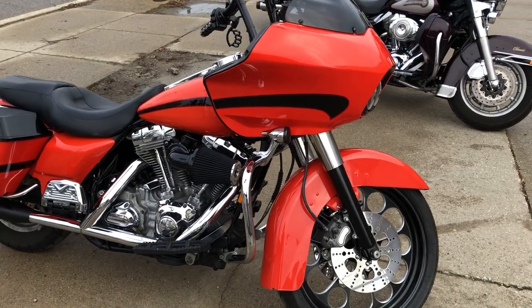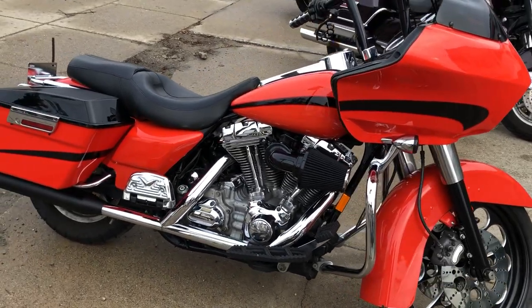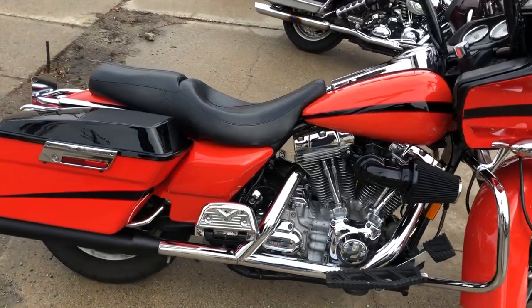Hey guys, we have a used Road Glide for sale with over $2,500 in extras. Take a close look at this one.